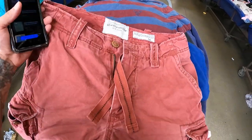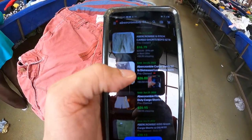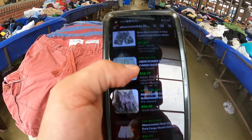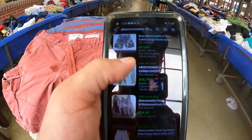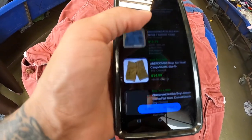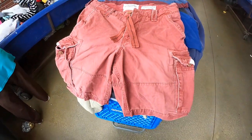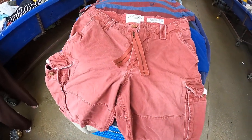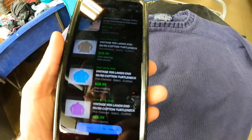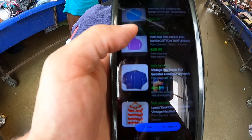Got some Abercrombie cargo shorts, size 16, so I'm thinking that means they're boys. Typed in Abercrombie cargo shorts size 16 and it's bringing up boys — comps of 17, 16, 16, 26, 26, 38, 12, 14, and 24 dollars. I'll grab them and list for about 25 bucks and see what kind of sale I can get.